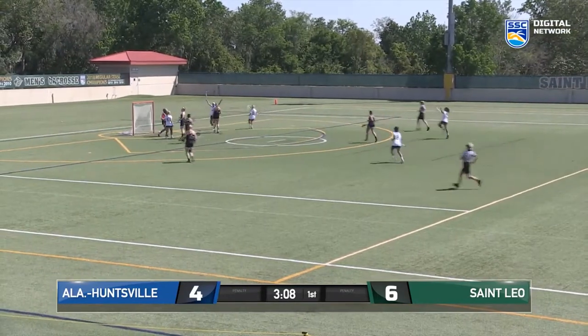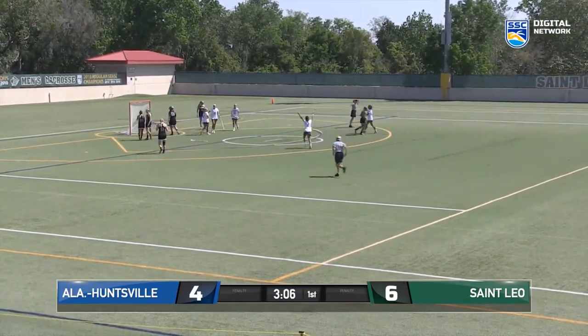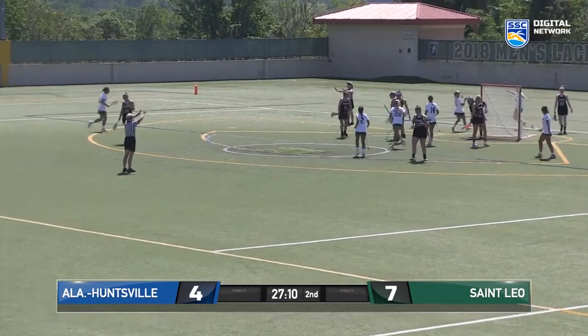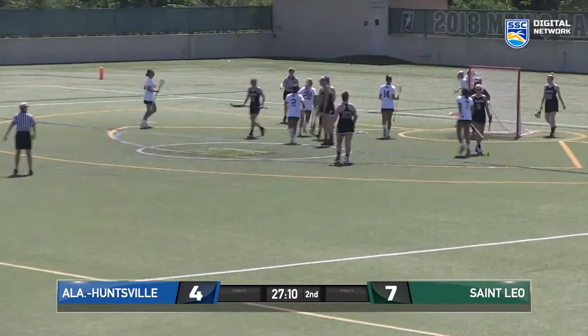Kayla drops it on over. Senecor all alone gets it. Senecor gets her third of the game.